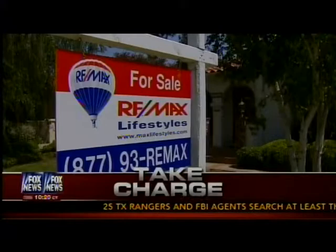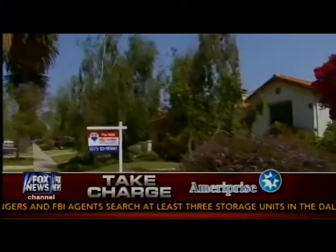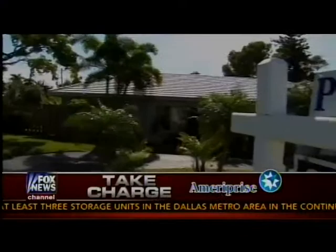The housing industry, it turns out, is climbing out of a huge hole. Home values are up, borrowing rates are down, and now may be the time for you to buy, sell, or even make improvements. In today's Take Charge Consumer Protection segment, some great tips to help you maximize your home dollars.